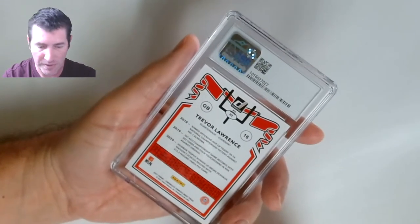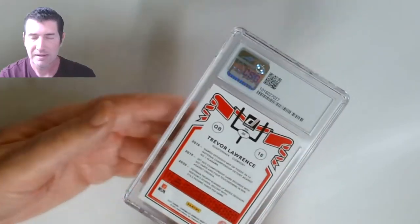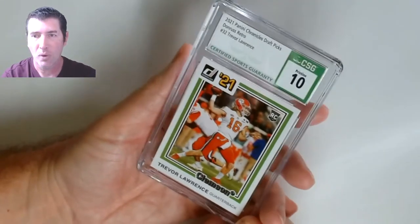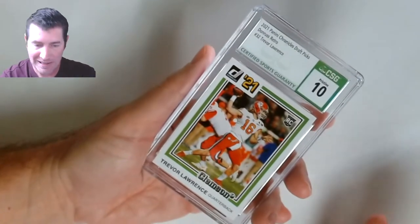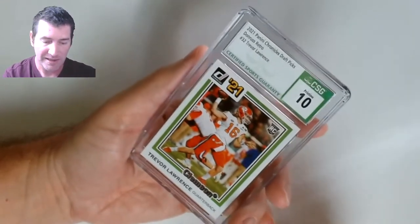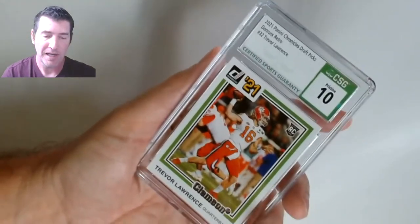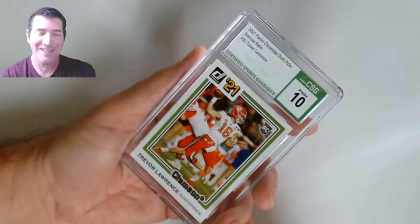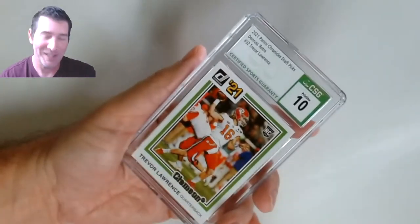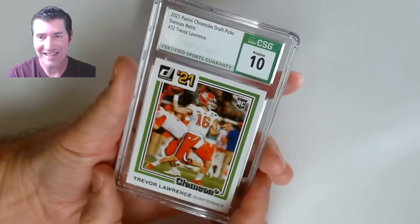Trevor Lawrence here — this is out of Chronicles Donruss Draft Picks. It's just a base, not even a parallel — 10! This is my goal! At least I hit it on a few so far. I said these weren't the higher-end cards like Spectra, but I wanted Pristines, I wanted some 10s. Trey Lance rookie — Trevor Lawrence rookie!